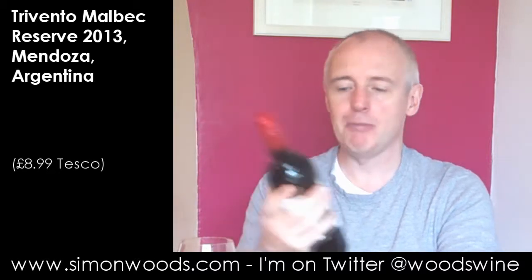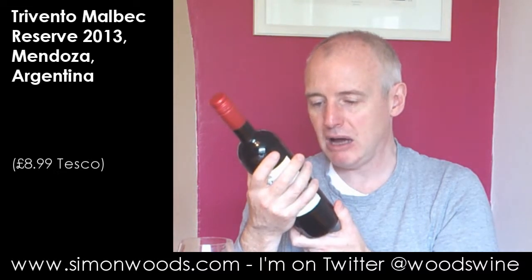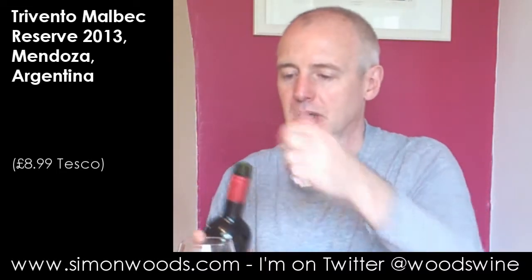Hi there, Simon from SimonWoods.com. I have in front of me a bottle of Trevento Malbec Reserve 2013 from Mendoza. Trevento is the Argentinian outpost of Chilean mammoth winery Concha y Toro, and yes they're turning out some pretty nice wines. What I've found with them is sometimes their cheaper wines do their job quite a bit better than some of the more expensive wines, but there are so many wineries in Argentina I could say the same about.